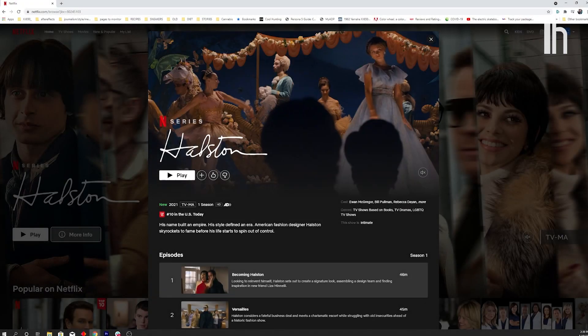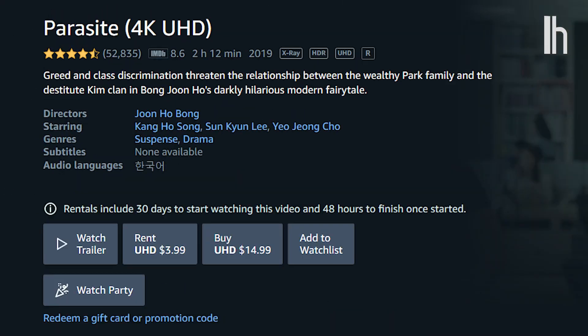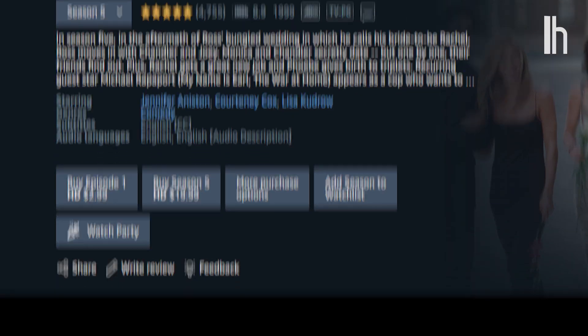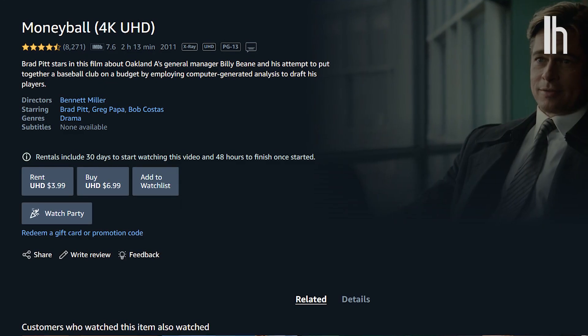After the platform, you need to check that the content you're streaming is actually available in 4K. Lots of older shows are still only available in HD. And on Amazon Prime, some titles might be available for free in HD, but only available to rent in 4K.